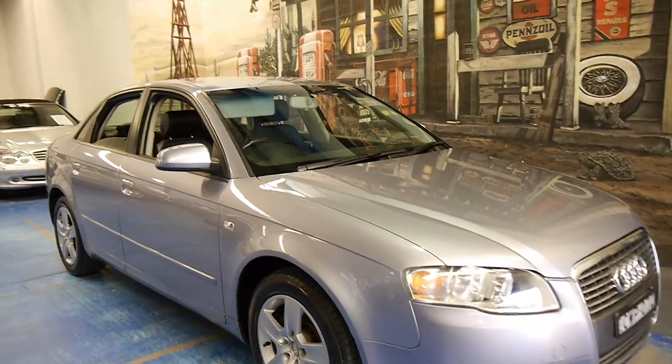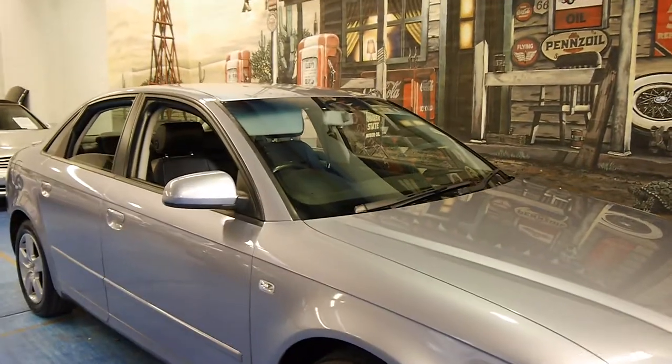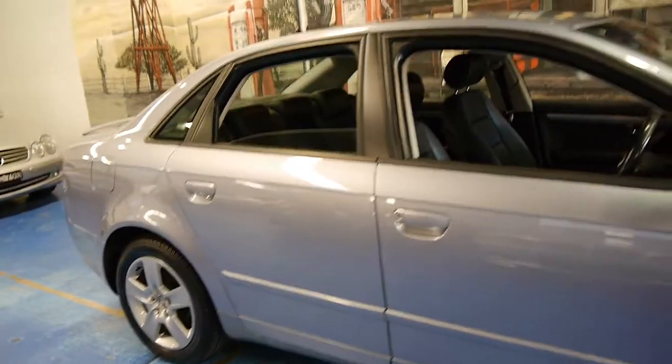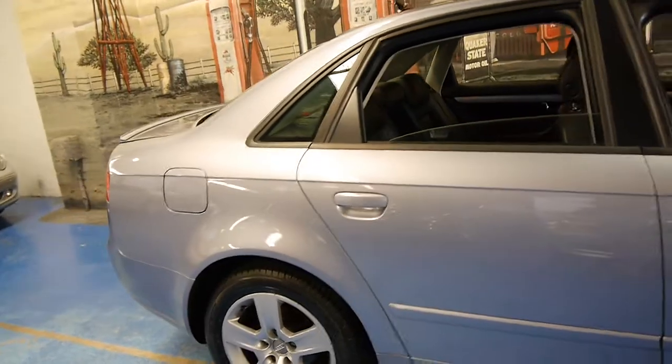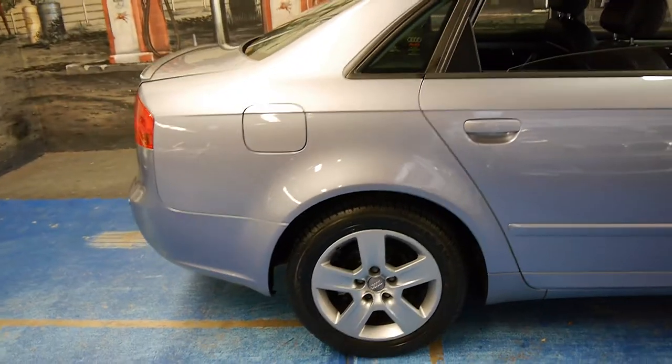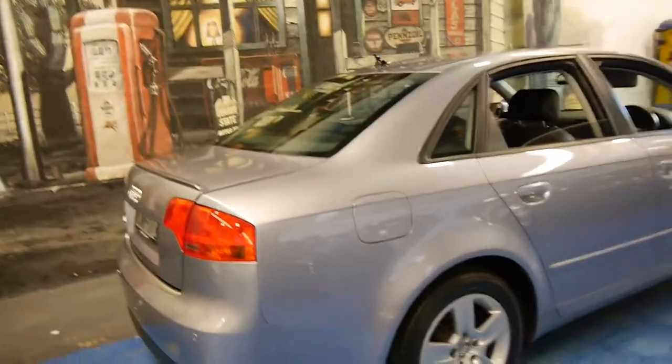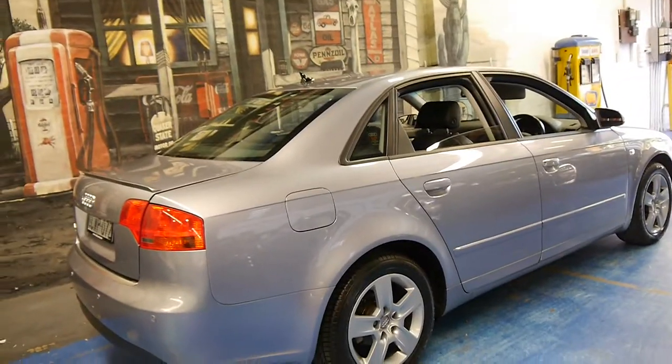Would you just look at this 2005 Audi A4 — it's in absolutely immaculate condition. This series is called the B7. I'm Philip Tarrant and I'm going to walk around the car and show you some of the features of this particular model.